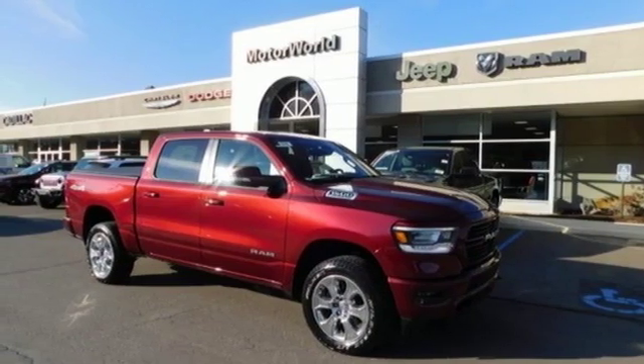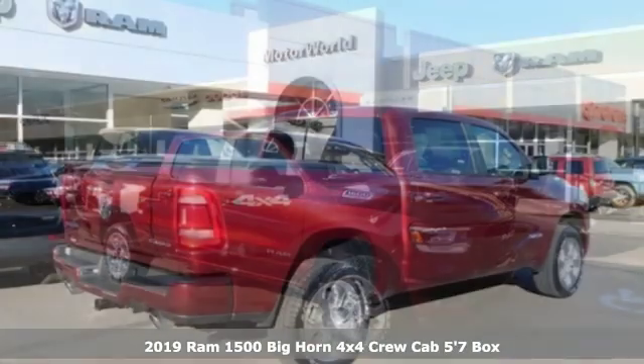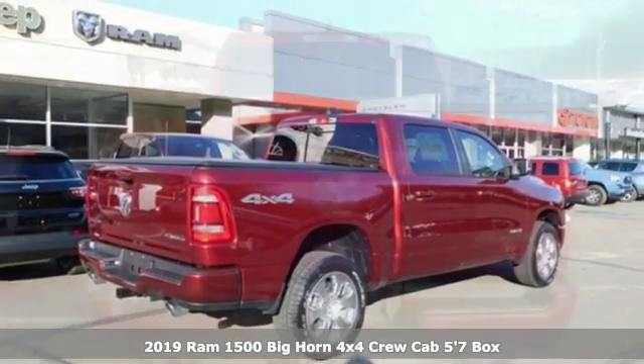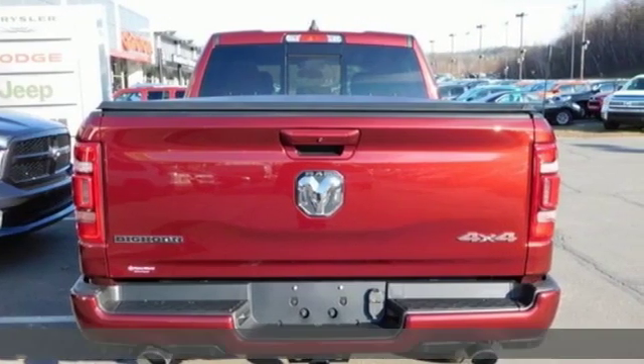Here's a new 2019 Ram 1500 — civilized on the streets and a monster on the job site. This just might be the perfect truck.